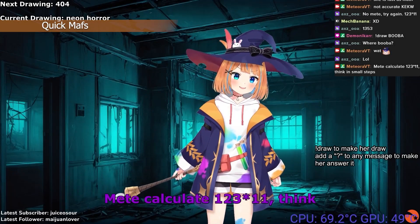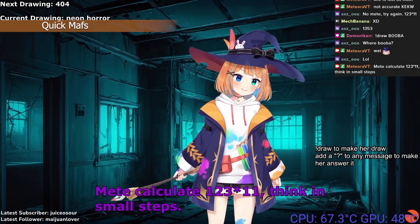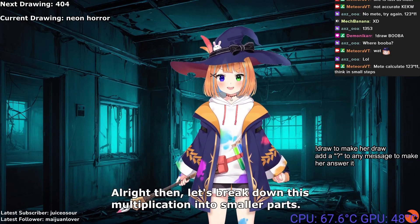Meet, calculate 123 × 11. Think in small steps. Alright then, let's break down this multiplication into smaller parts.